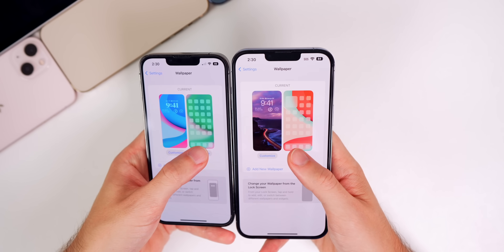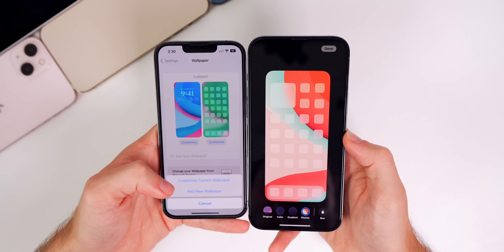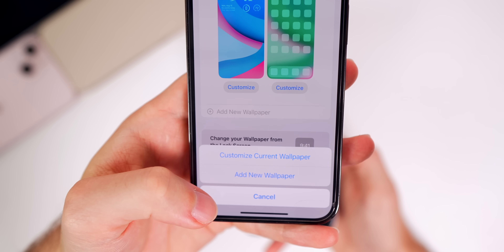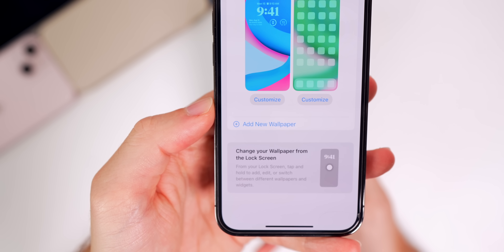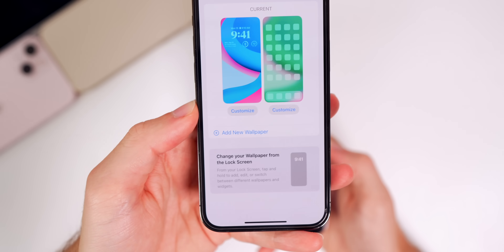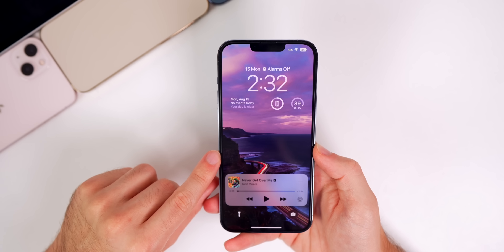If you head to Settings > Wallpaper and tap Customize, you'll notice that in beta 6 we now bypass a redundant pop-up. Before, it would give you the option to either customize the current wallpaper or add a new wallpaper, which was pointless since 'Add New Wallpaper' is already right there. Apple has fixed that and it now goes straight into customizing your current wallpaper.